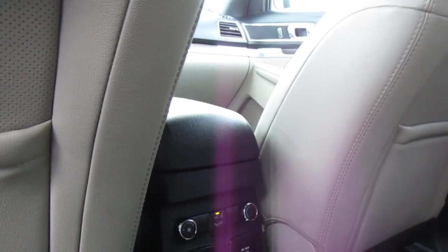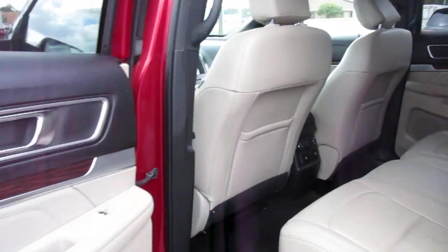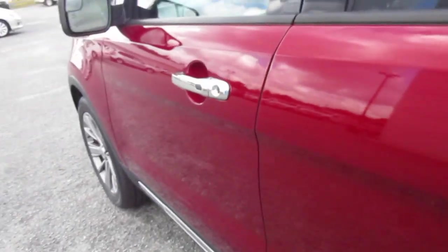There are also USB ports and a 110-volt outlet. There are wood grain inserts throughout the doors and the dash, and keyless entry on the door.